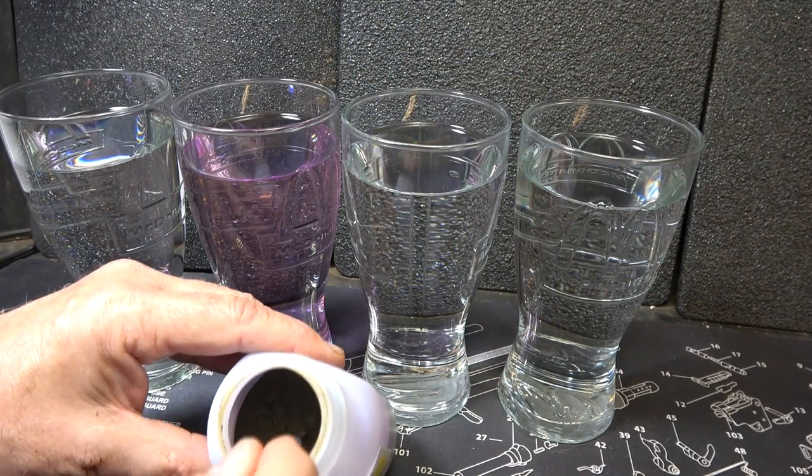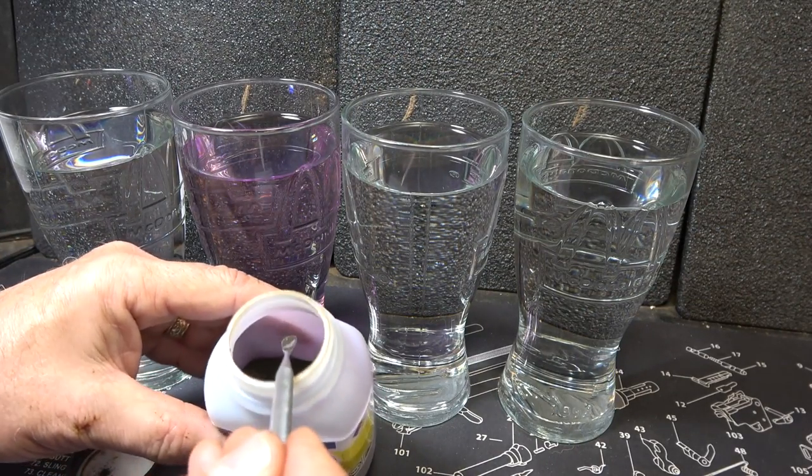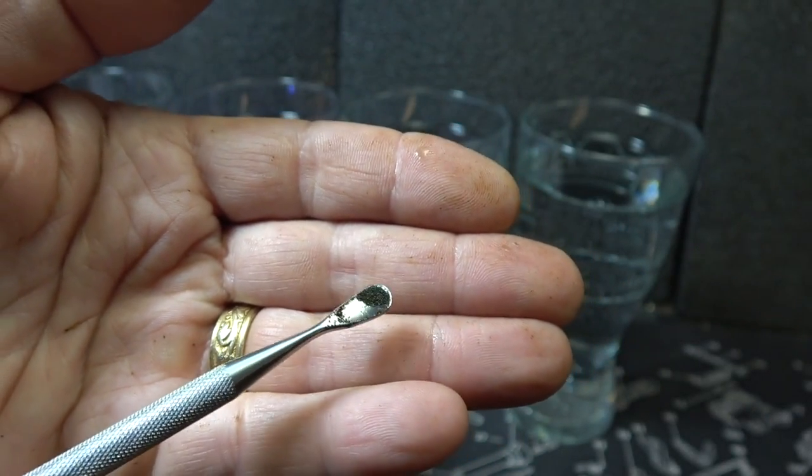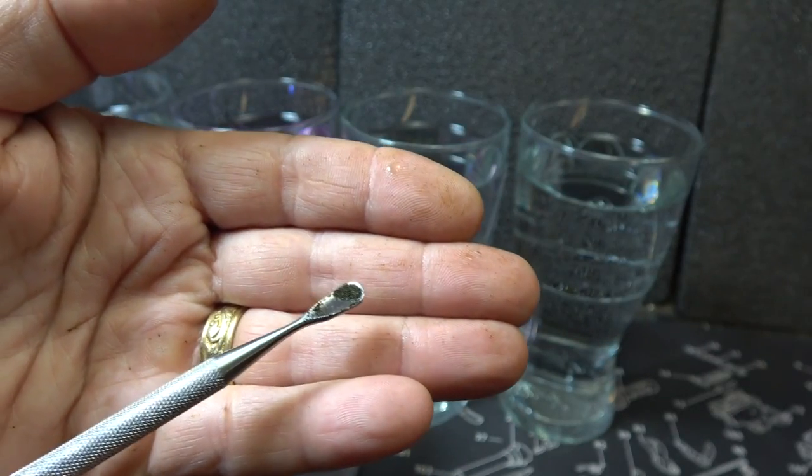This stuff will stain your clothes — it will stain any kind of organic material. This time we're using a little bit more, and this is going to be for wound treatment: 300 milligrams for one liter of water.